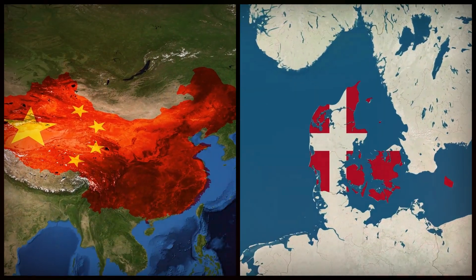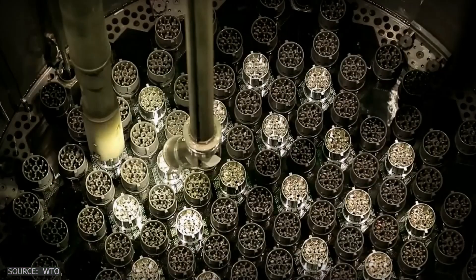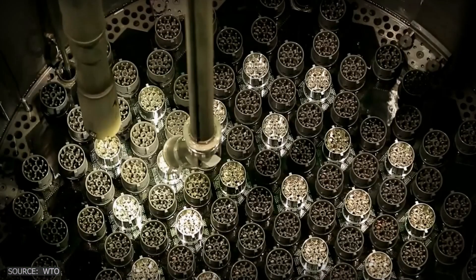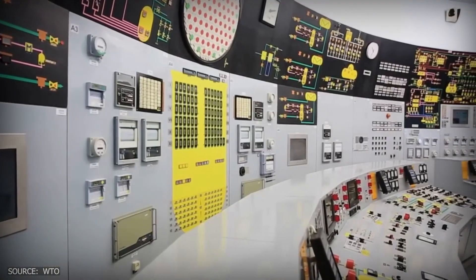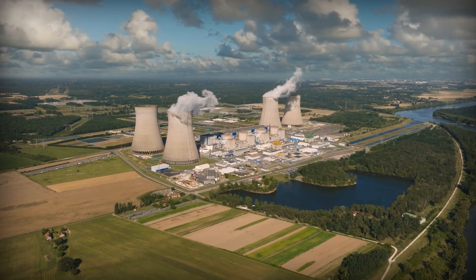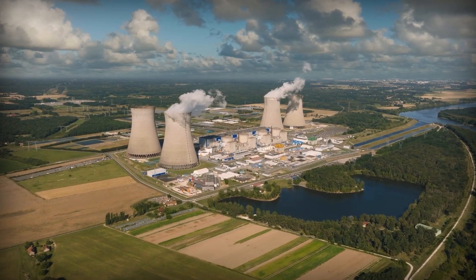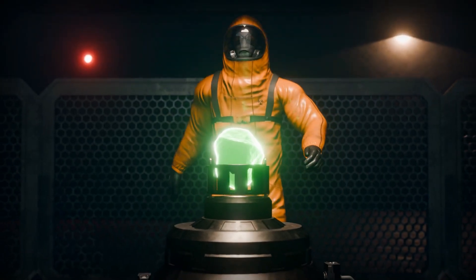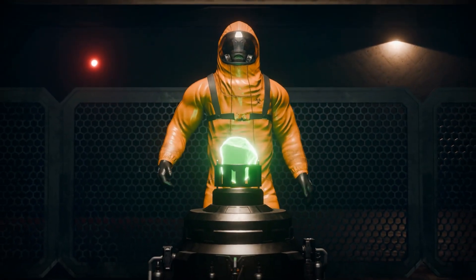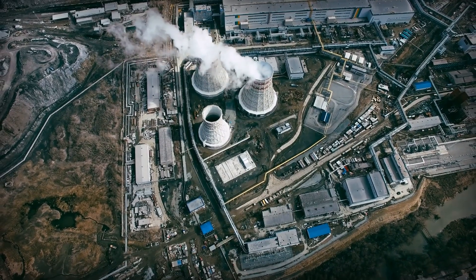From China's desert labs to Denmark's factories, thorium reactors are becoming reality. They operate without traditional infrastructure, create minimal waste, and remain separate from weapons programs. The pivotal question is: are we ready to embrace the power of a safer, advanced nuclear future? The technology exists, safety is inherent, and clean, reliable energy awaits us. Could thorium become nuclear's true future?